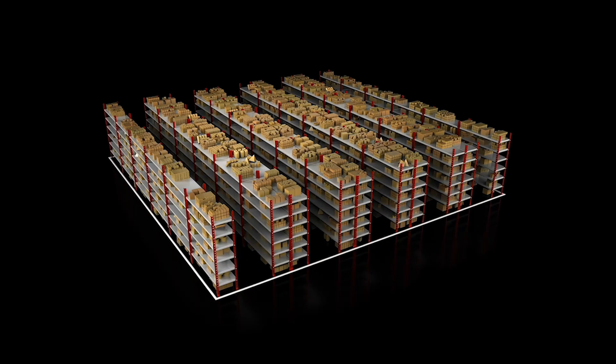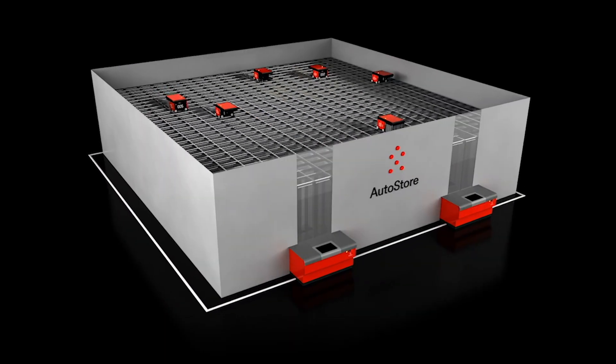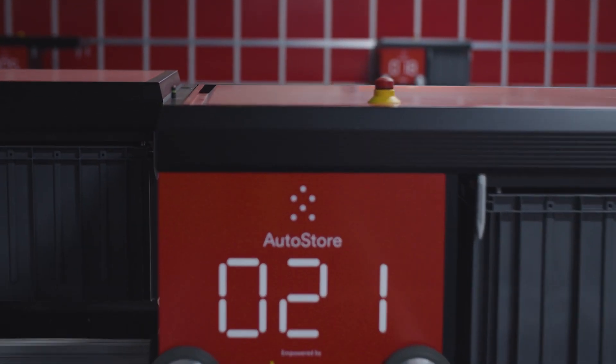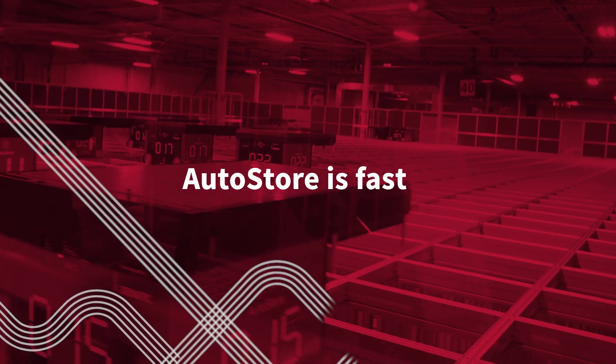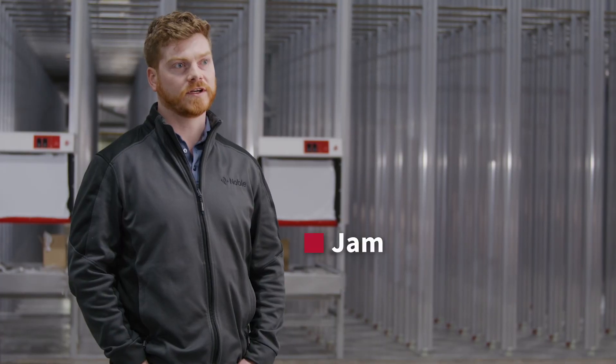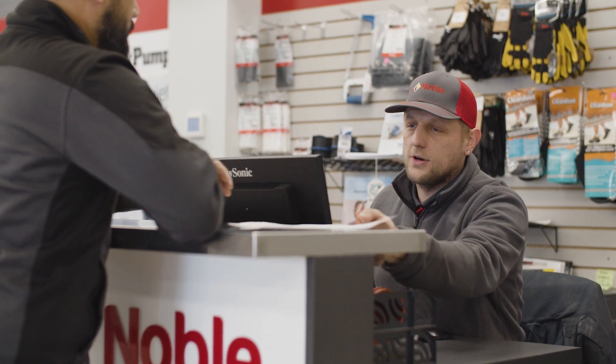Noble is very excited to introduce the first AutoStore into the Canadian marketplace. AutoStore uses robotics through AI to pick orders quickly and efficiently for our customers. The advantage is that the robots can quickly pick the orders, deliver them to our teammates, who can then forward them to our waiting customers. We're looking to cut our wait time by over 80% and improve our customer experience in the store, getting them in and out and back onto job sites making money.